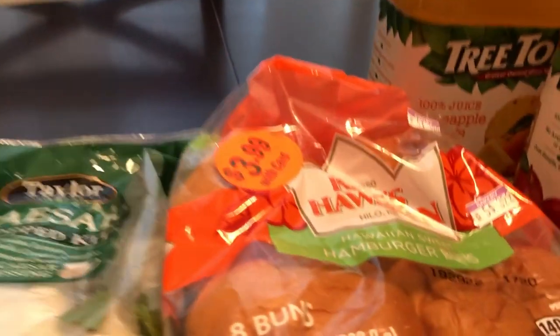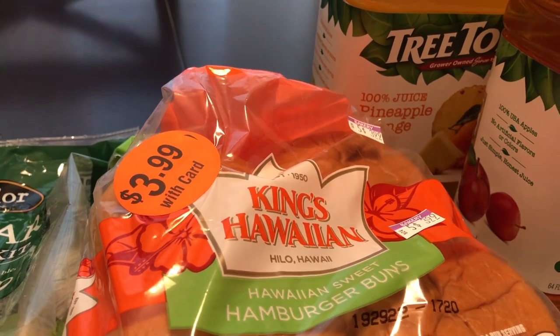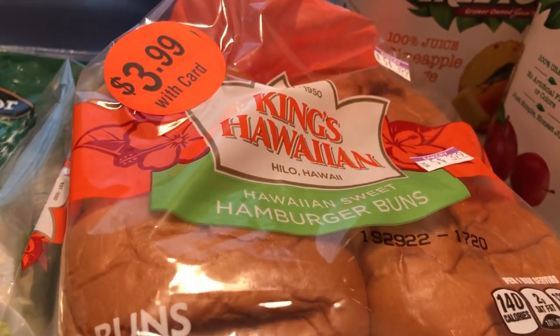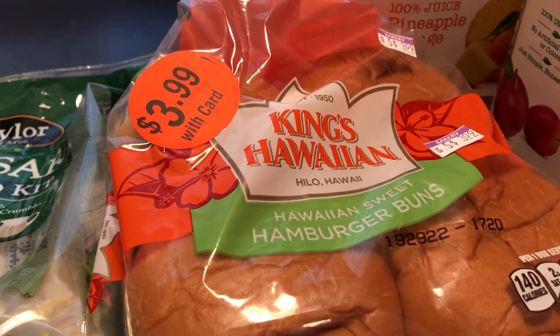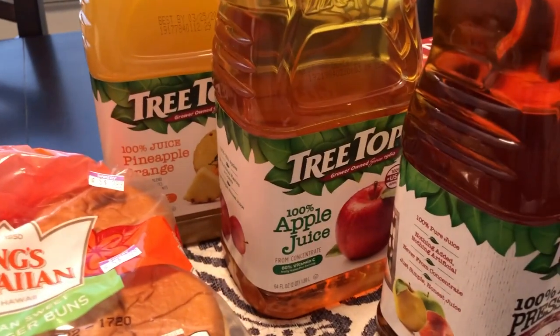For the burgers, I picked up some King's Hawaiian hamburger buns. Howard is really a big fan of their buns and I don't buy them very often — usually I'm too cheap and I just buy the store brand — but I decided to pick these up today.